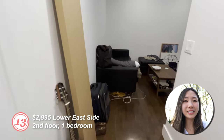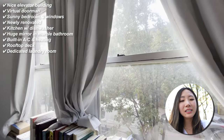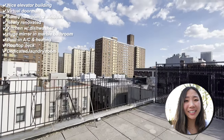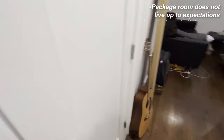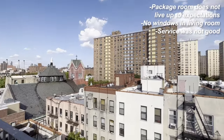Number thirteen I actually really liked. Second floor, one bedroom, nice elevator building, virtual doorman, super nice apartment space, sunny bedroom with two windows, newly renovated kitchen with a dishwasher, a huge mirror in the marble bathroom, AC and heating built in, a nice rooftop deck open to all residents on the seventh floor, and a dedicated laundry room in the basement. However, we met a girl in the elevator who said the package room was not it — people just open random boxes and leave things strewn around. Inside the apartment, there were no windows in the living room area, and the cell service was not good. I have AT&T and I couldn't load web pages, pull up Google Maps, or send a text. So the cons outweigh the positives on this one.